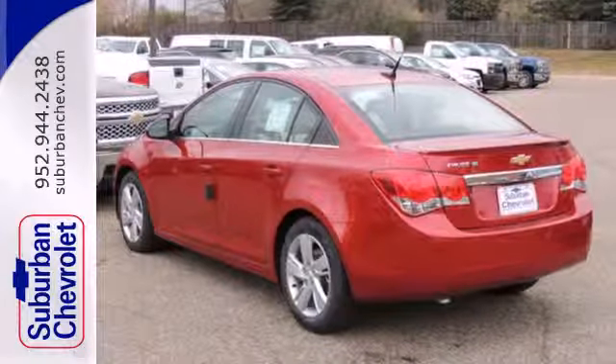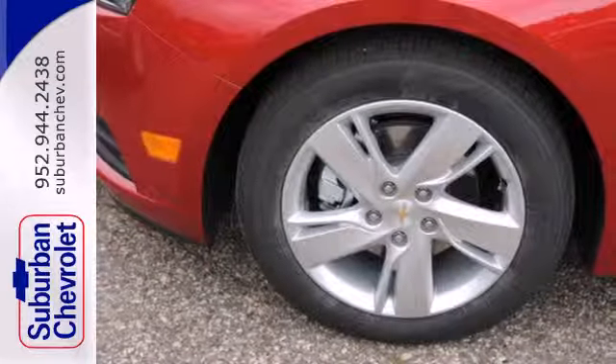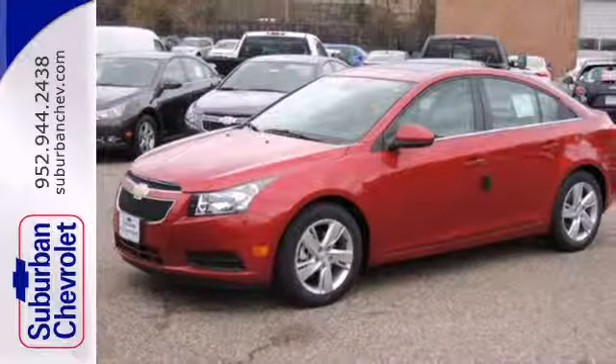It comes equipped with remote keyless entry, a low tire pressure warning, and fully automatic headlights for your convenience. Safety equipment includes multiple airbags, anti-lock brakes with brake assist and traction control.